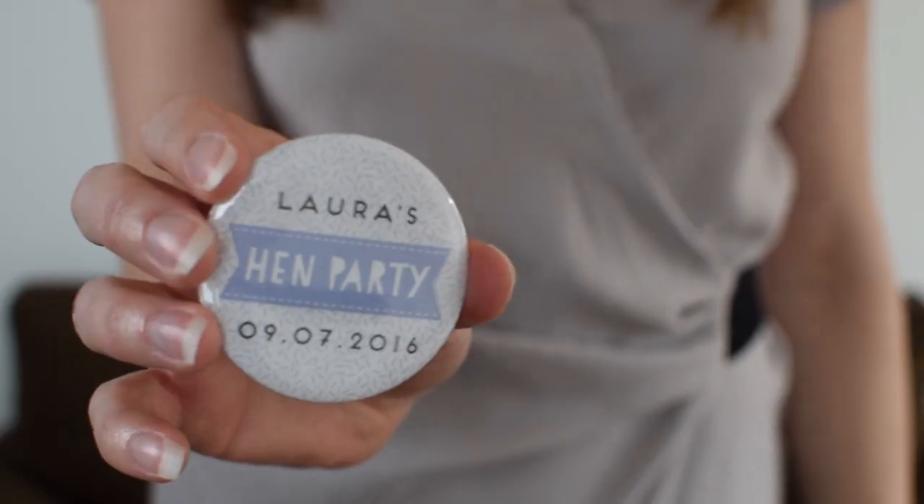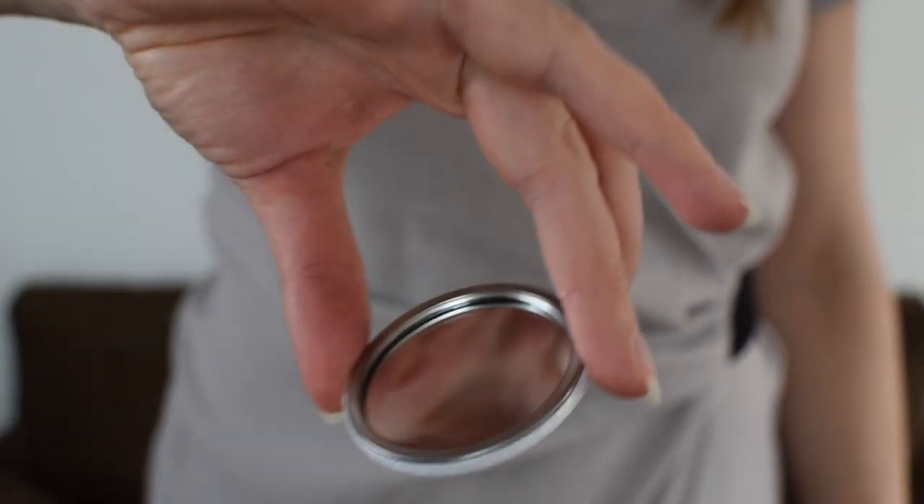As a little souvenir, you might want to include something like this little compact mirror. You can have them personalised with the name of the hen and the date of the event, so your guests have got something to take away — and it's also useful as a compact mirror, a nice little keepsake.